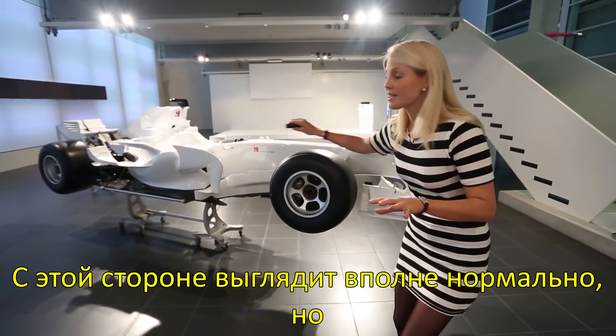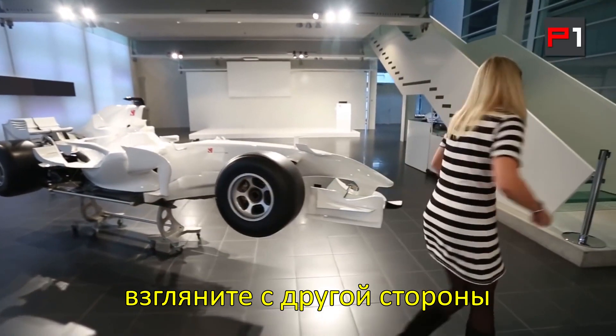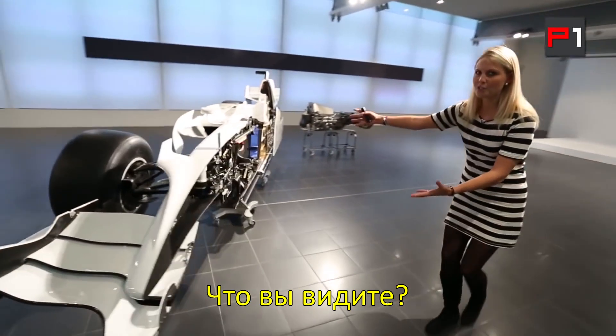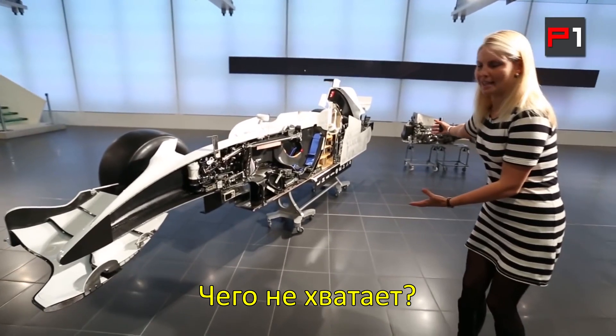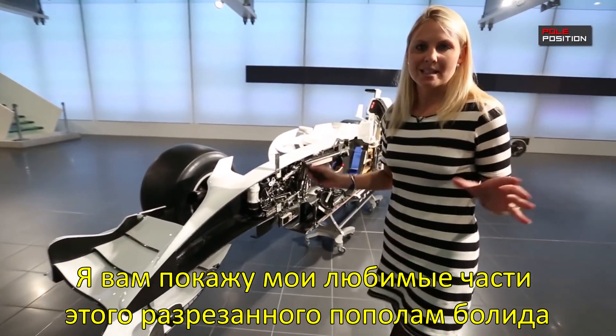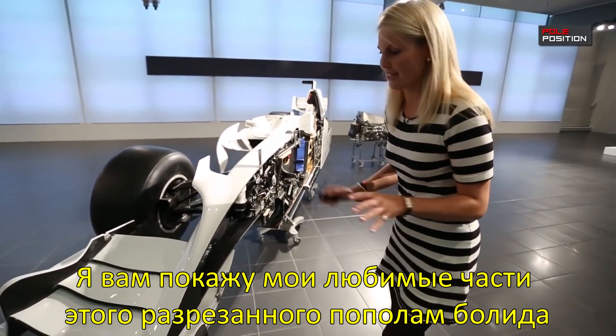It looks pretty normal from this side, but come over here to the other side. Check it out — look what is missing: the entire left side. I'm going to give you a tour of my favourite parts of this cutaway car.